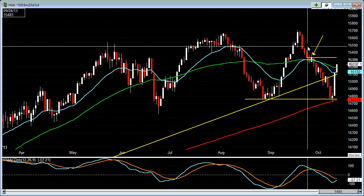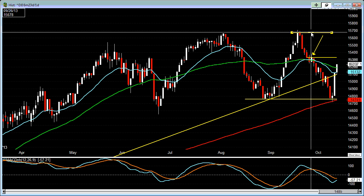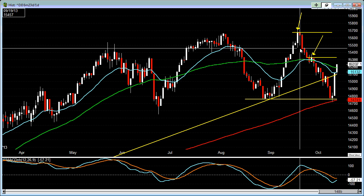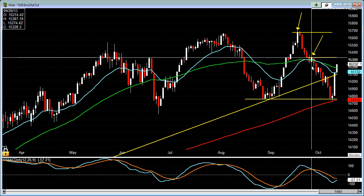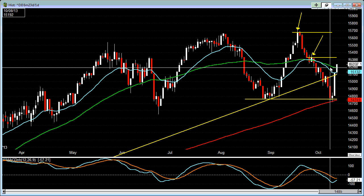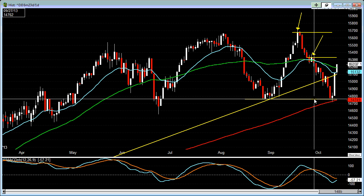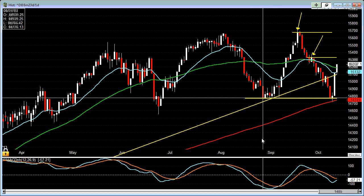If we could get back above this, then there's a good chance that it might get back up and try to retest the previous all-time high up at around 15,676. So we need to get back above the 15,328 level here. And if we can't hold above this trend line, then most likely it's going to come back and retest this particular pivot low, which would be somewhere around 14,776.